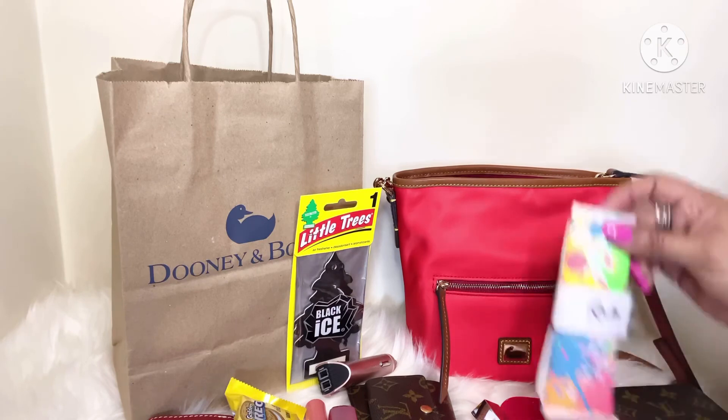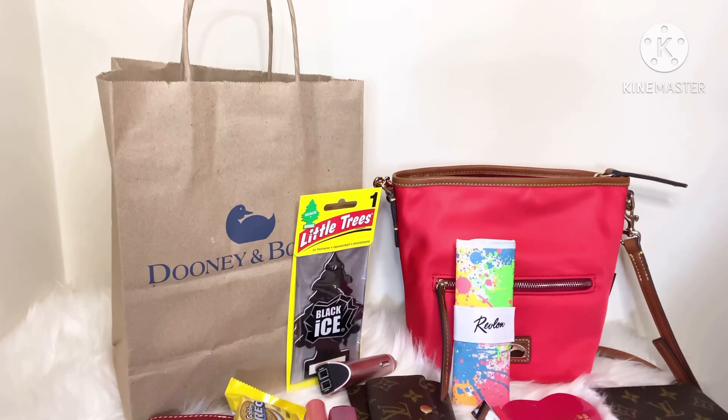That's everything I had in my bag, you guys. I hope you enjoyed this video. Remember to like, comment, and subscribe to my channel, and I'll see you again soon in another video.